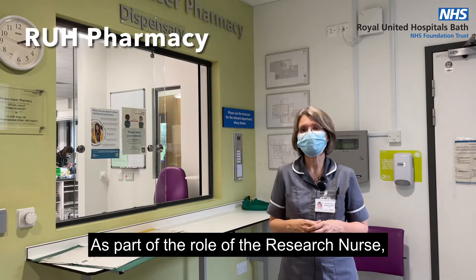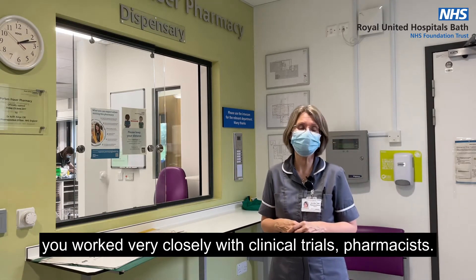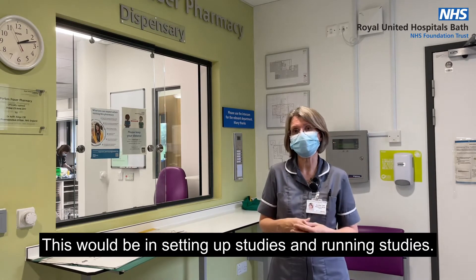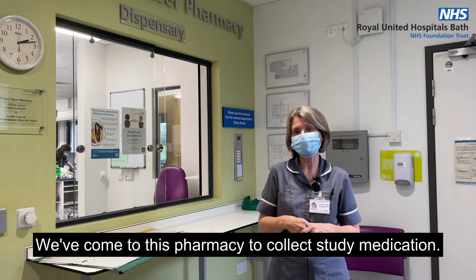As part of the role of the research nurse, you work very closely with clinical trials pharmacists. This would be in setting up studies and running studies. So you come somewhere like this — we've come to this pharmacy to collect study medication.